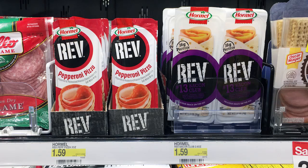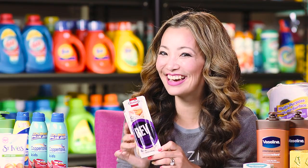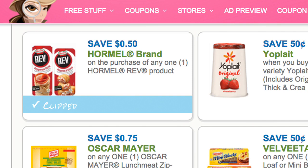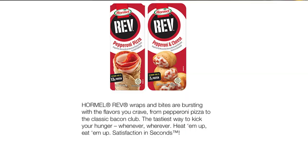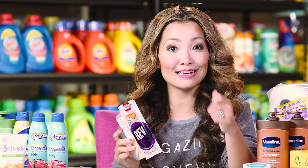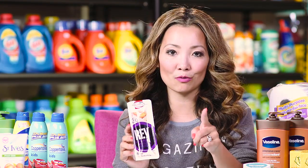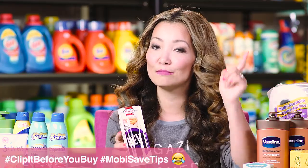Next we have a deal on Hormel Rev Wraps, a snack wrap that you can get for $0.09. Starting price is $1.59. We have a $0.50 off printable coupon. Using that coupon you leave the store paying $1.09, but in Ibotta there is a $1 cash back — submit for that to get a dollar back making the final price $0.09 each. Remember with Ibotta you want to clip it before you buy the product, so do that while you're in the store.